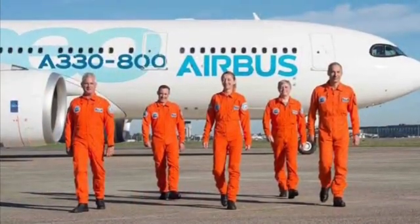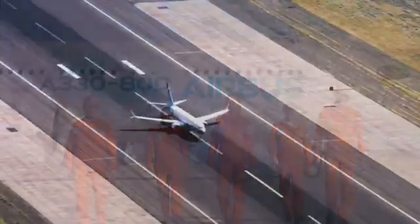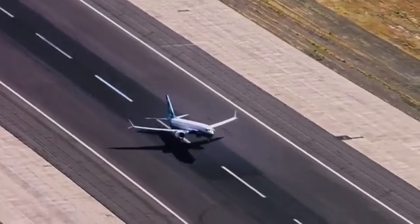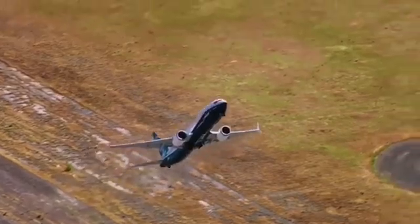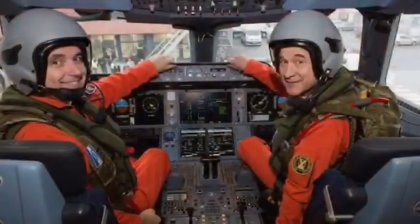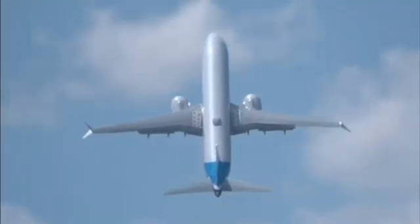Now let's meet the daredevils of the skies — test pilots. These skilled aviators take the helm for the first time, pushing the aircraft to its limits to assess its handling, responsiveness and overall flight characteristics. Flying a new aircraft is like exploring uncharted territory — a thrilling challenge that demands precision and skill.